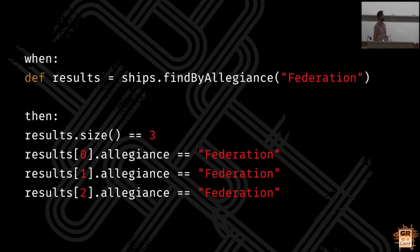Here we've got some kind of Grails-like thing that finds spaceships by their allegiance. We expect to get three back and we expect all of them to have the same allegiance. There's a lot of repetition - we've had to assert we get three back because what happens if we got four back? We would just miss the fact that we got more than expected. It's repetitive, fails fast, so if the first one isn't right it won't even run assertions for the other two.